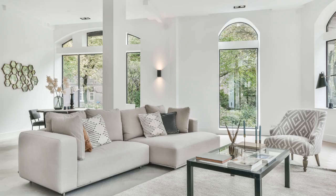Tip number nine: rearrange furniture. Aim to create a sense of flow and spaciousness. Remove oversized or unnecessary furniture pieces that may crowd rooms. Arrange the remaining furniture to highlight the best features of each space, such as emphasizing a cozy seating area in the living room or showcasing a spacious dining area.